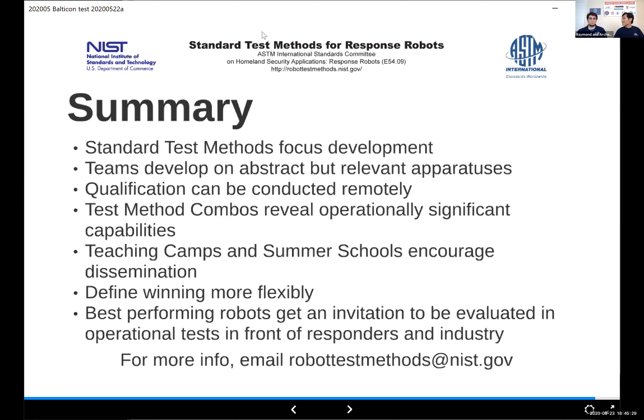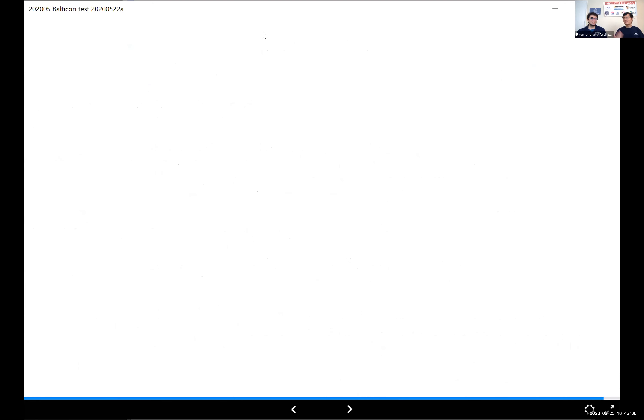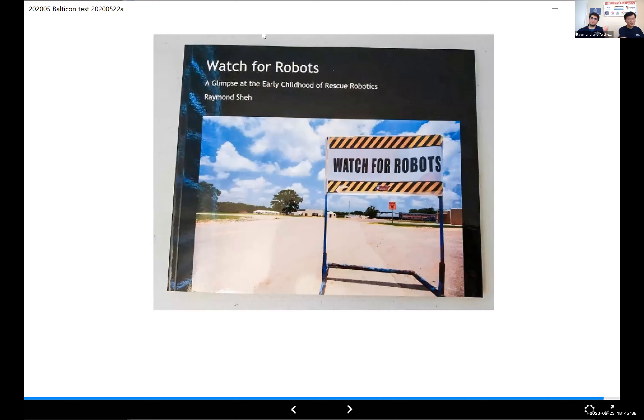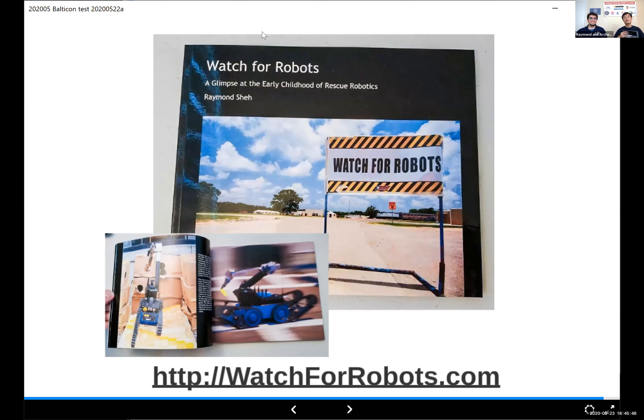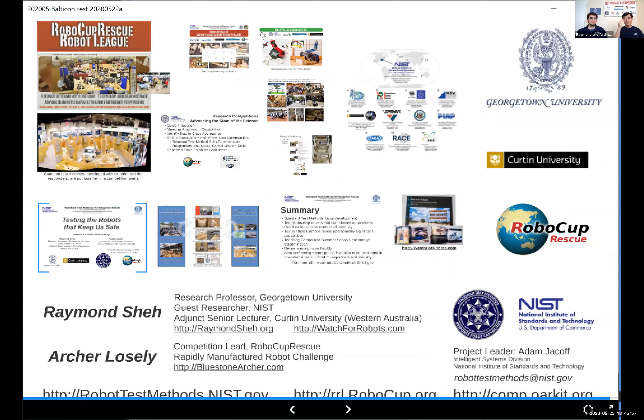We should start taking some Q&A. We're almost done here. And since this is Balticon and everyone's plugging books, I wanted to plug a book I put together many years ago — a photo book of a lot of the early response robots in a lot of our tests. It's available from watchfromrobots.com. There are a lot of URLs in the presentation, but if you just go to balticon.intelligentrobots.org you'll see all of them.